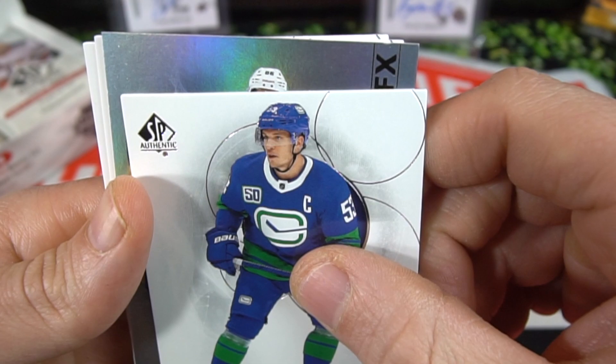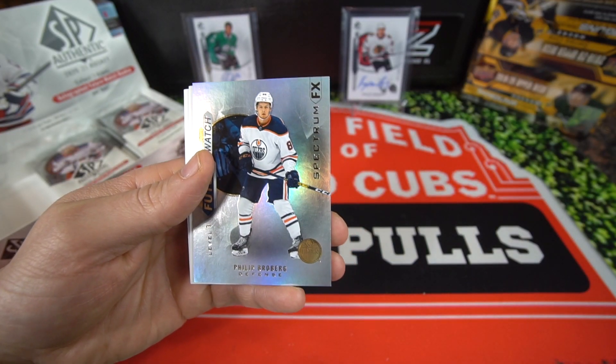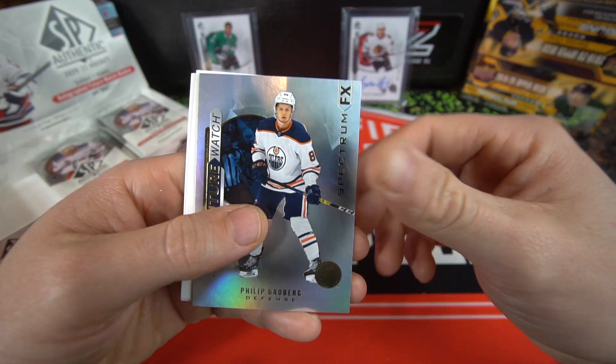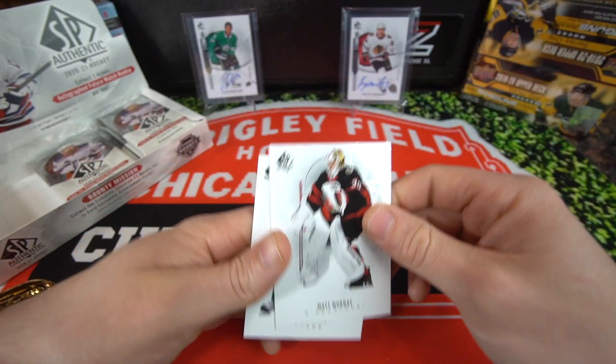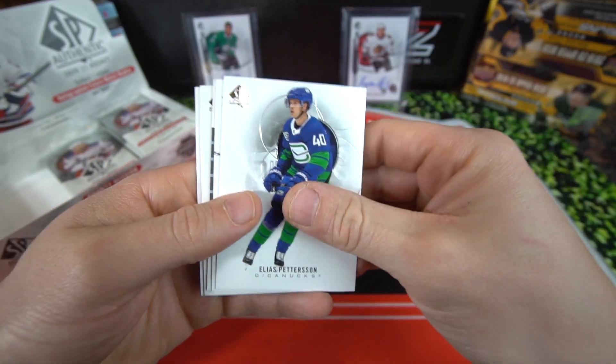Next pack: John Carlson, Bo Horvat - a future watch level one! Let's see if we can guess who it is. It's got an 86 rating... Philip Broberg, Spectrum FX future watch. Don't know too much about him, but he's on defense for the Edmonton Oilers. Matt Murray and then Miro Heiskanen.